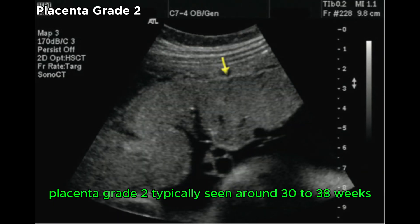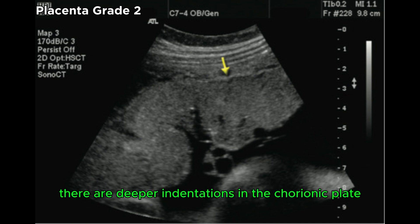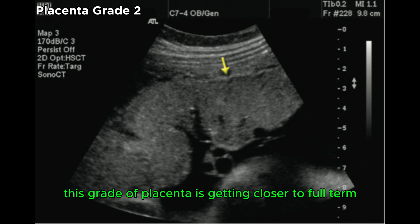Placenta grade 2 is typically seen around 30-38 weeks. There are deeper indentations in the chorionic plate, and more calcifications are seen, especially along the basal layer. This grade of placenta is getting closer to full term.